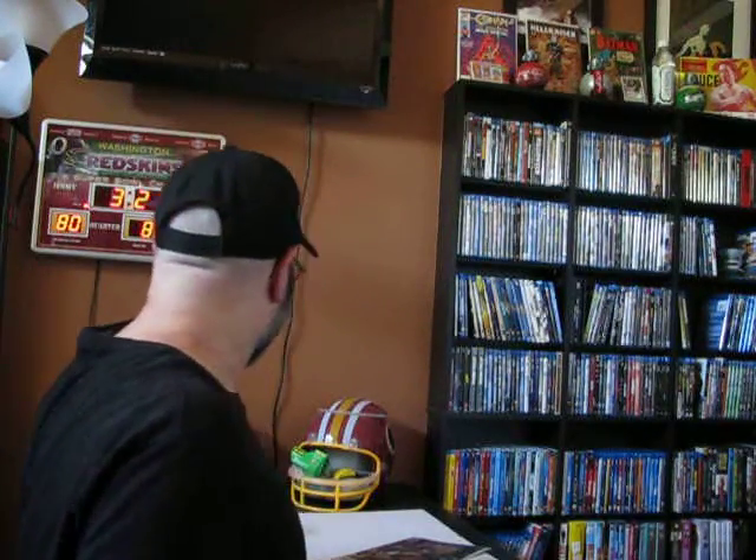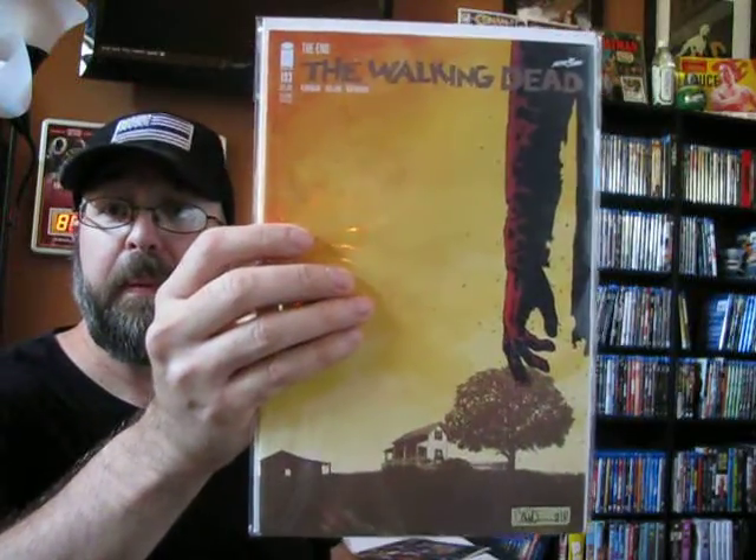I also got the second printing of the last issue of The Walking Dead. I believe this is going to be the last issue ever. I was collecting The Walking Dead — it was one of the only current comics I was collecting, but of course now it is gone. I'm going to try and fill in all the missing issues. I think I'm missing three, but unfortunately they are the expensive ones — number one, number two, and number nineteen, which is the first appearance of Michonne. Those are all going to be well over a hundred dollars, with one and two being probably three to four hundred dollars.